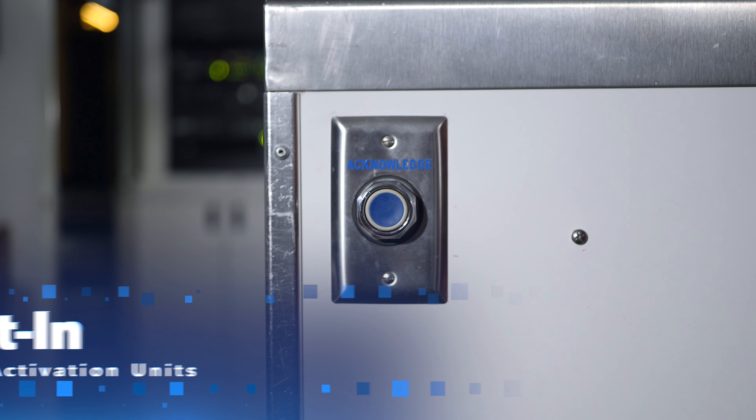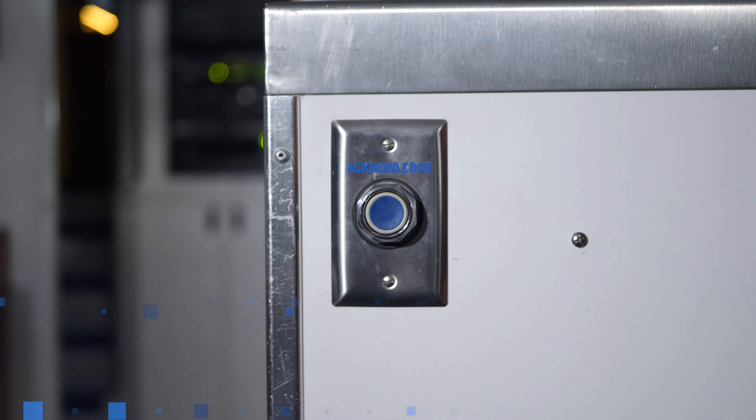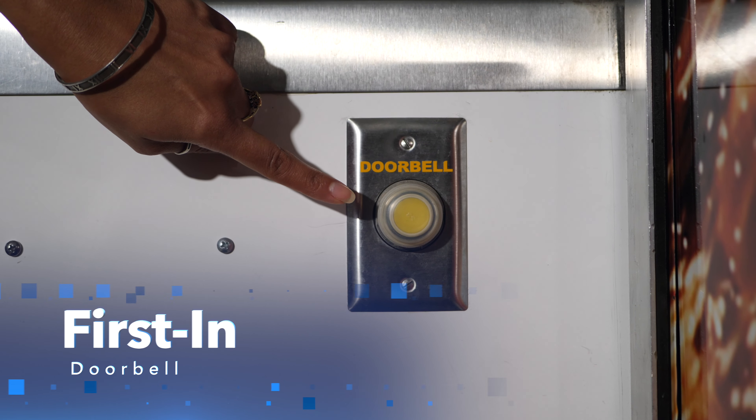Withit offers various local activation units, one of which is the acknowledgement switch. When this button is pushed, it sends a signal back to the dispatch center, acknowledging that the station crews have received the alert and the assigned personnel are responding.